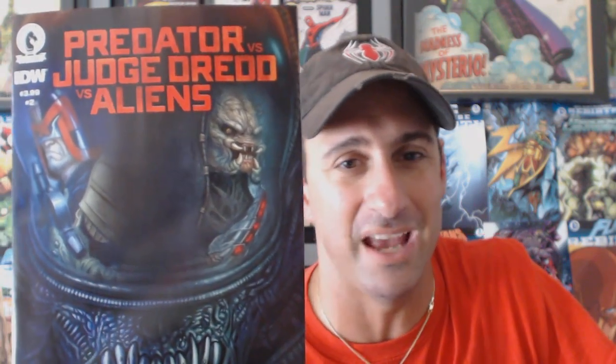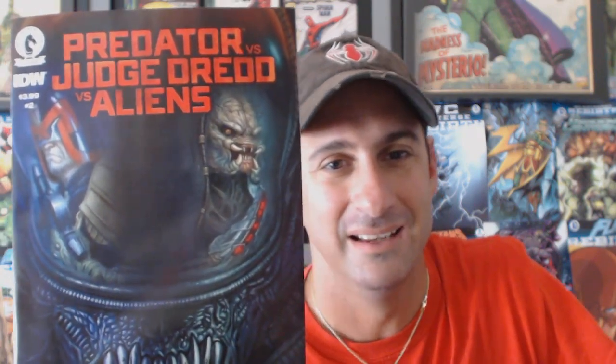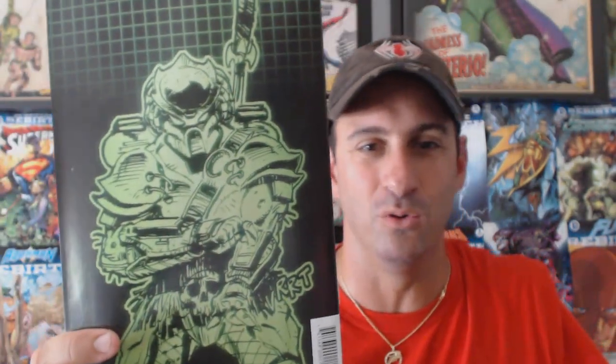Next is a book I decided to continue — Predator versus Judge Dredd versus Alien. Last issue we wound up seeing a scientist that found a way to bring back the aliens, and now the alien is going to come back along with the Predator and Judge Dredd. I have no idea what's going to happen but I get it because it's fun and nostalgic — it's something I've grown up with. John Layman's the writer.